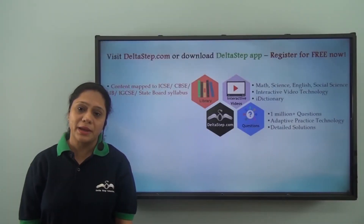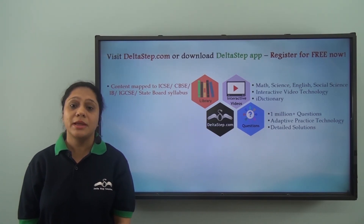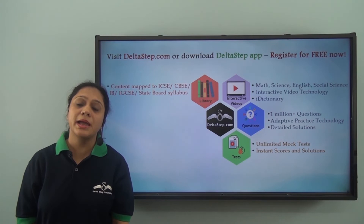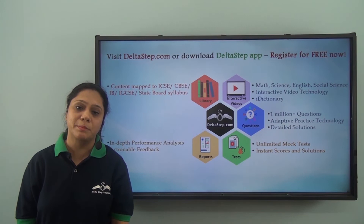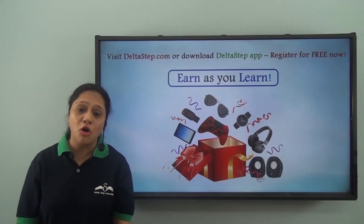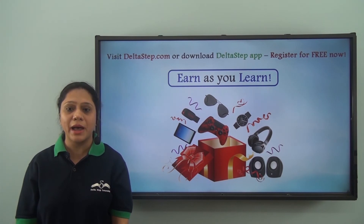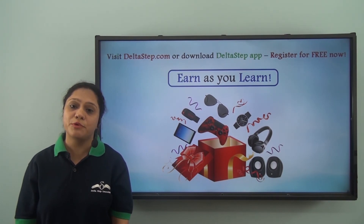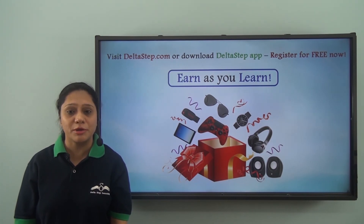Master each topic at your own pace with our adaptive practice technology and 1 million plus questions. Get instant answers and detailed solutions. Be exam ready by taking unlimited mock tests, performance analysis with actionable feedback, and personal tutors to resolve your slightest of doubts. You can also win amazing prizes like PlayStation, iPad, watches and many more along with certificates through our Earn As You Learn program. So learning at Deltastep is not just fun and easy, it is also rewarding. So register for free now.